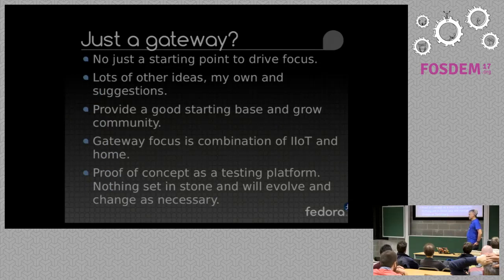So are we just doing a gateway? Initially yes, but it's just a starting point as a means of doing a proof of concept and driving focus. I have a tendency that if I'm not focused on something in particular, I have lots and lots of ideas and I'll deliver little bits of lots and lots of ideas and we won't end up with something that's particularly useful.